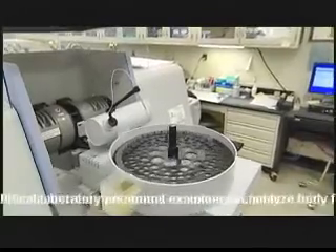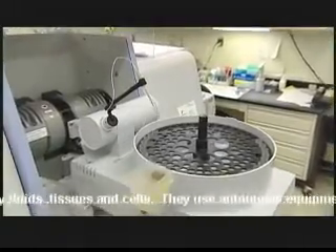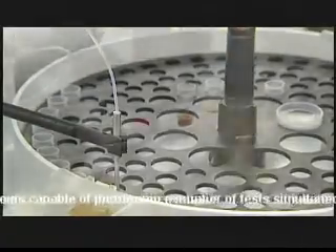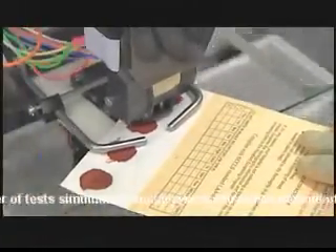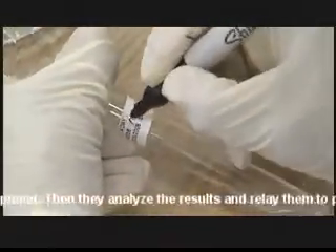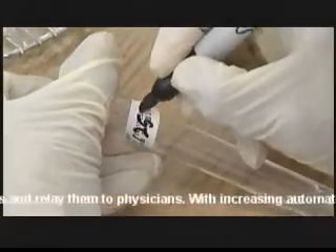Clinical laboratory personnel examine and analyze body fluids, tissues, and cells, using automated equipment and instruments capable of performing a number of tests simultaneously, as well as microscopes and other sophisticated laboratory equipment. Then they analyze the results and relay them to physicians.